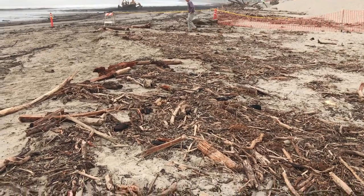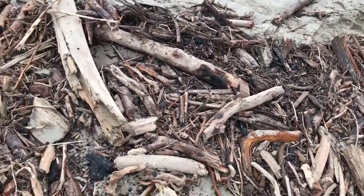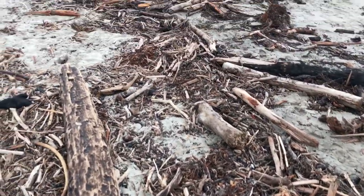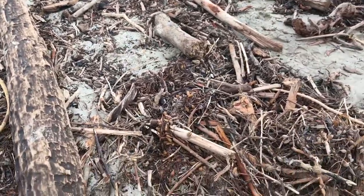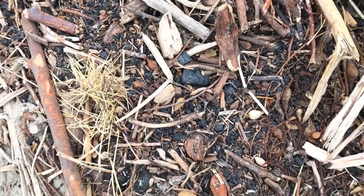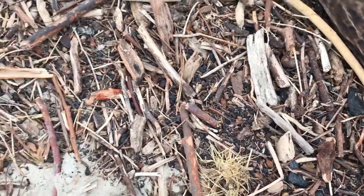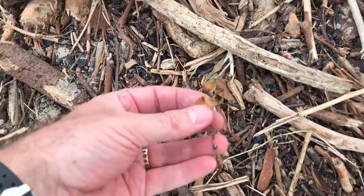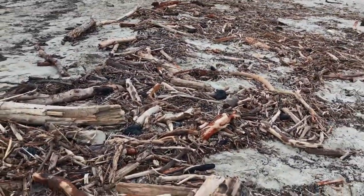Here on Carpentaria Beach, in the wake of the Thomas fire and the first good rains, we have a ton of woody debris here at the highest rack line. It's a mix of woody material, but also you can see there's a lot of charcoal. The kelp flies seem to be liking it, interestingly enough. We do have intermixed in here some kelp rack and algal rack, but it's pretty much been buried up here at the high tide line by all this woody debris.